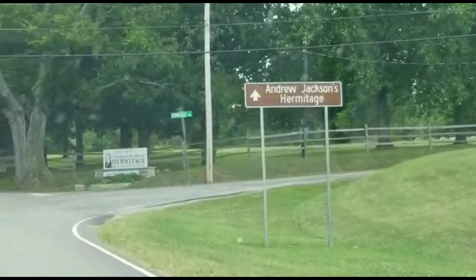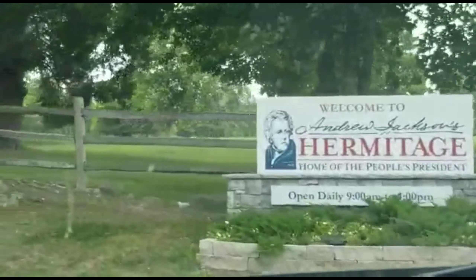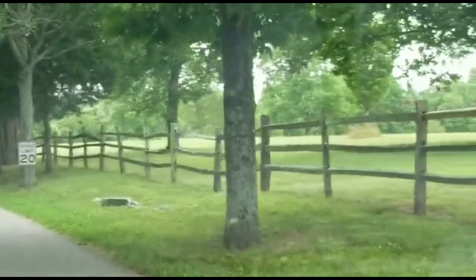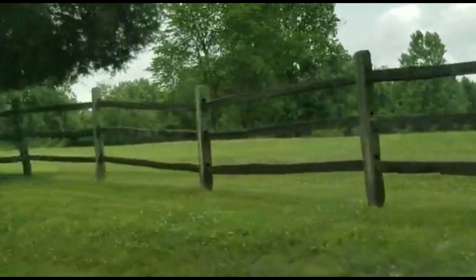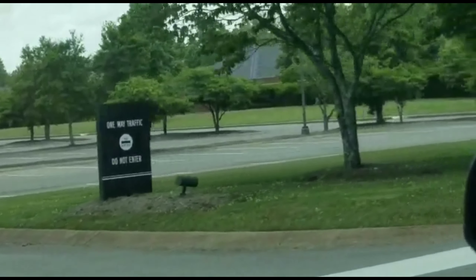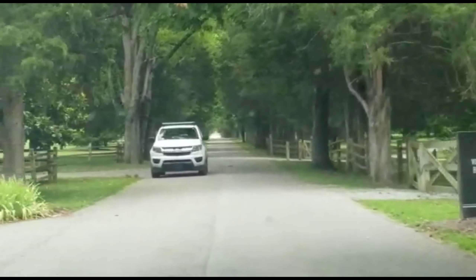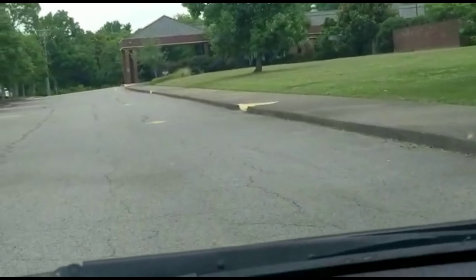Here's the sign pointing the way. Now we must turn here. So apparently you drive through the place once you get the ticket, because it's large — you can't walk. It would take a long time to walk all over the property.